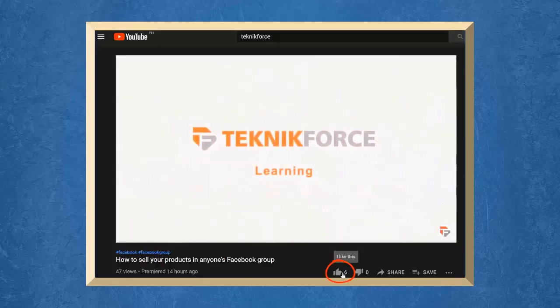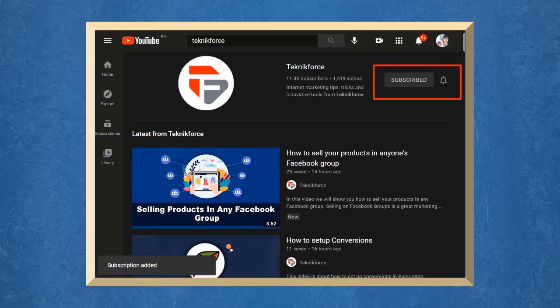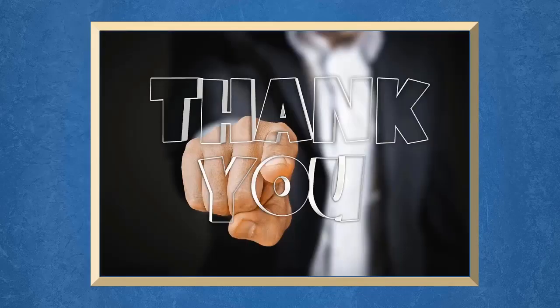Don't forget to hit the like button and subscribe to our channel. I hope you find this video helpful. Thank you for watching, and I'll see you in the next video.